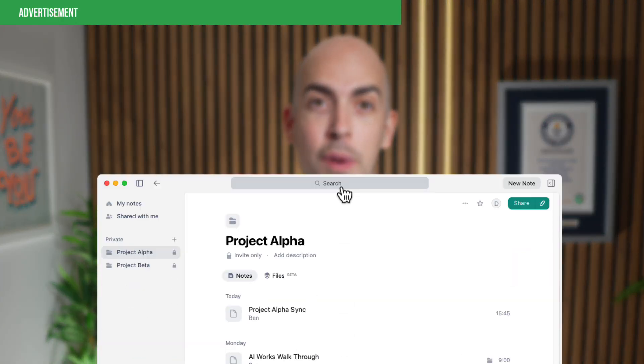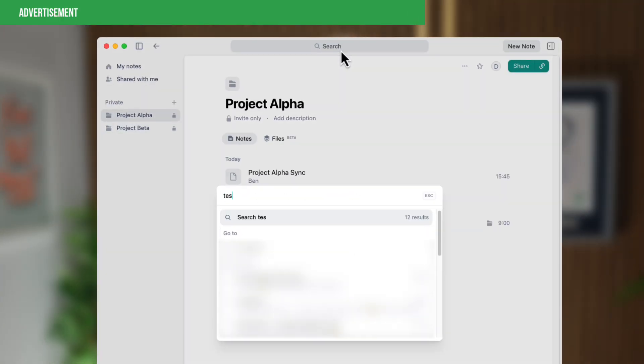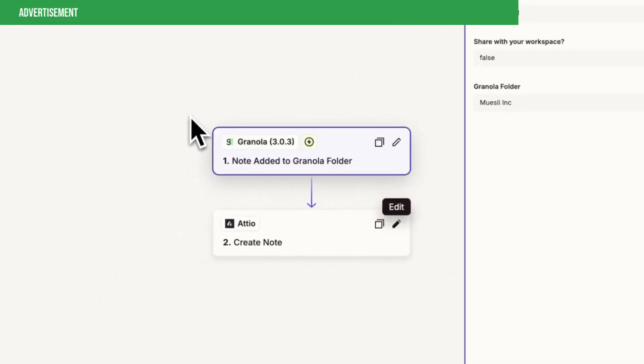One benefit of Granola's approach is that you can set up specific templates for different types of meetings like one-to-ones or daily stand-ups. And because it keeps your notes from every meeting regardless of what platform you're using — whether it's Meet or Zoom or Teams — they're all in one place. So it's also easy to search across all of your past meeting notes, which just isn't easily possible with Gemini's own notes that get stored in Google Drive. And Granola also connects to Zapier, so you could set up all sorts of cool workflows.